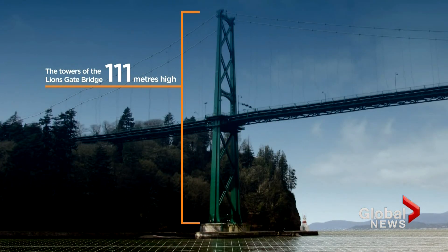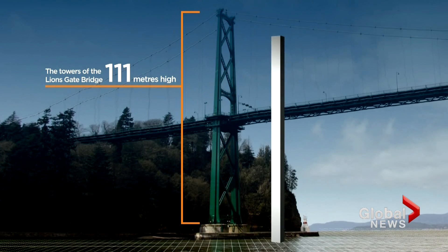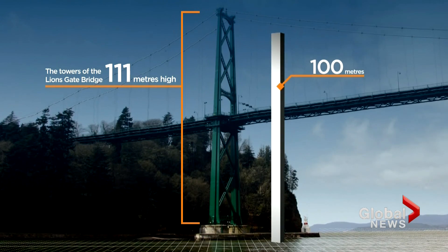A 100-meter tsunami is almost as tall as the highest span on the Lions Gate Bridge. The terrain is much, much steeper and much tighter, so there's really only so much horizontal motion that can happen — that water really has nowhere to go but up.